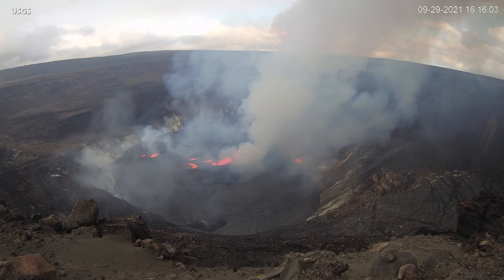At approximately 3:20 p.m. Hawaii time on September 29, the USGS Hawaiian Volcano Observatory detected glow at the Kilauea summit.